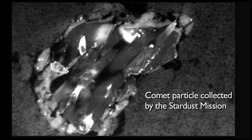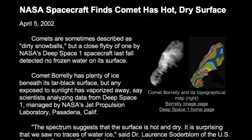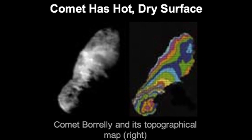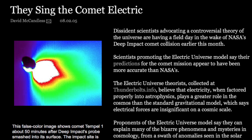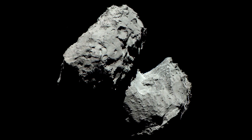For decades, comet investigation has been punctuated largely by surprises. But there is a well-supported alternative. It does not forbid water ice on comets, but doesn't require ice either. It is the electric comet hypothesis, and it anticipates some profound surprises in the appearance and the behavior of comet 67P.